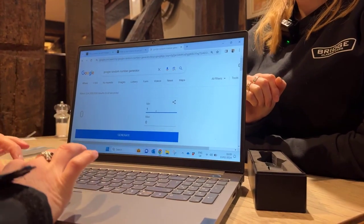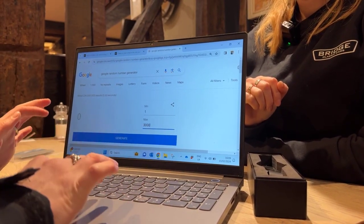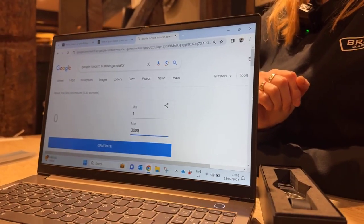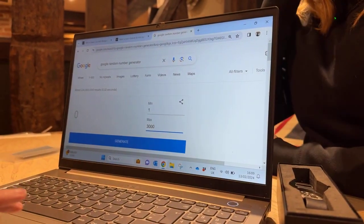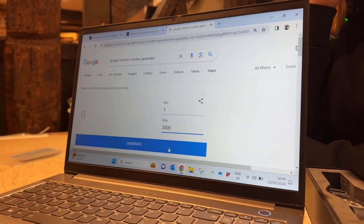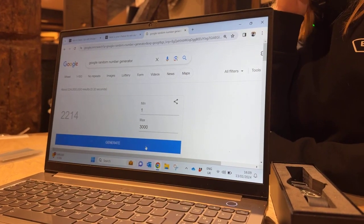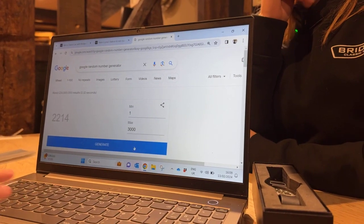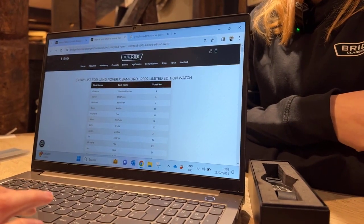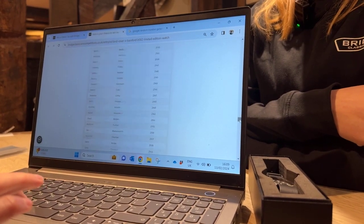So now we're going to do one, two, three thousand. This is the live draw for our Bamford and Land Rover Series 2 limited edition watch. Good luck, everybody. I'm going to count down from three — three, two, one. Number 2,214. Now we're going to go to the entry list to find 2,214.